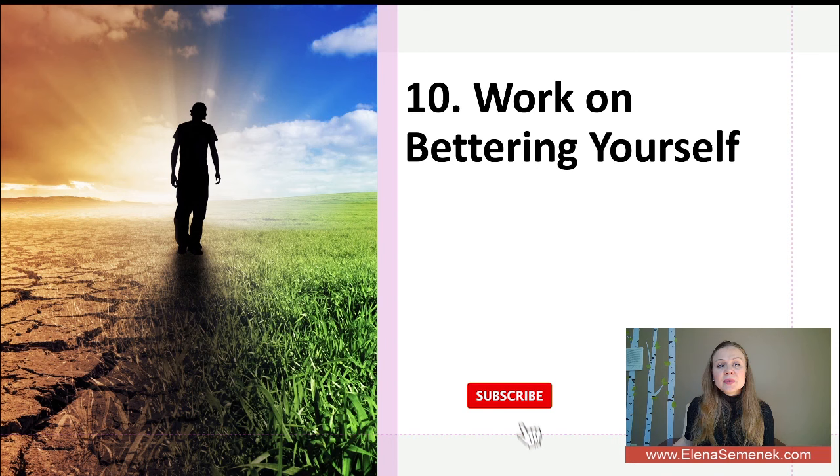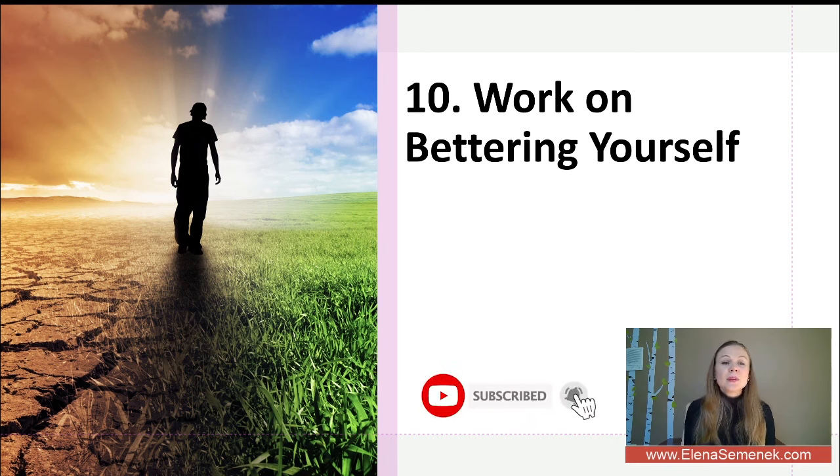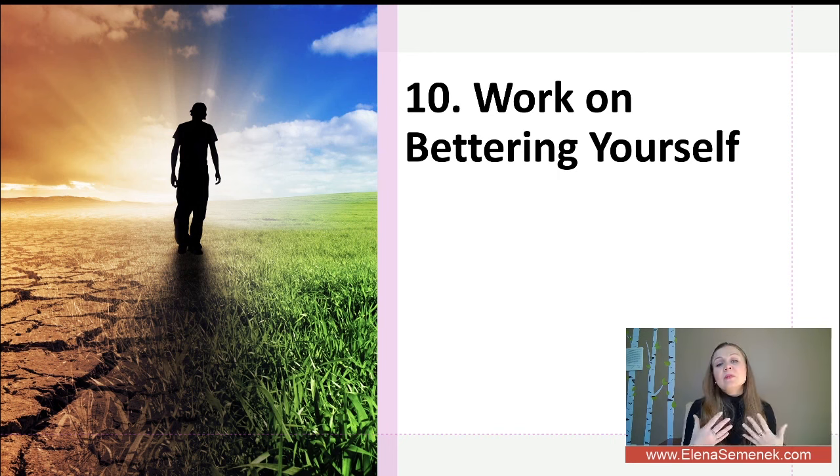Finally, tip number ten is to work on bettering yourself. Every person in a couple needs to grow as an individual. Working on yourself will not only benefit you as a person but will also benefit your relationship, solidify it, and build trust.